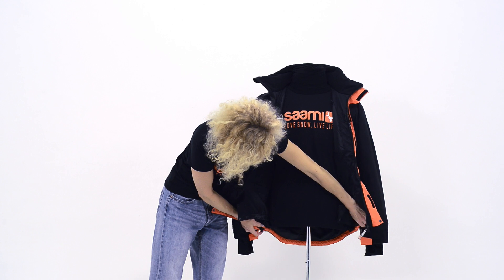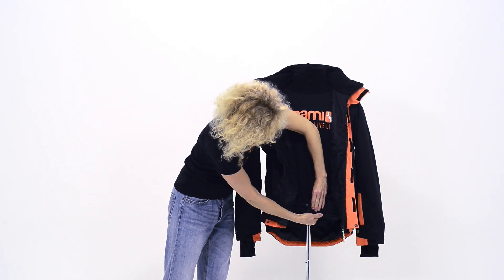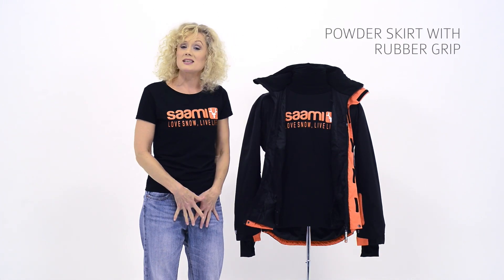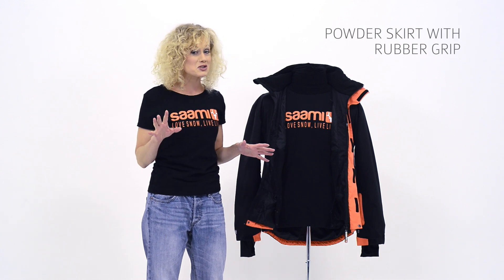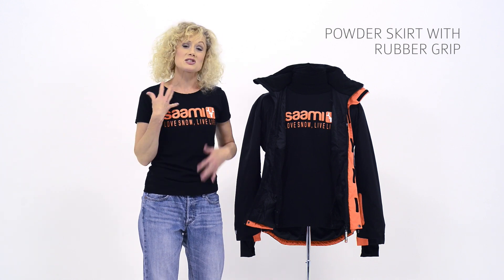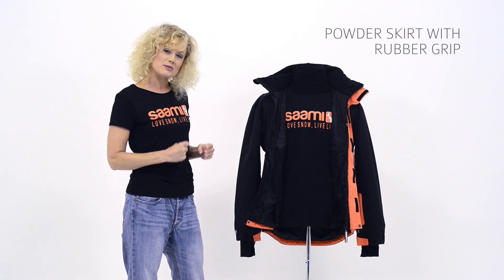We've got two hip hem adjusters on the side and a snow skirt that attaches really snugly with pop buttons. On the back, you've also got two trouser clips. So basically that's going to keep you really tight and snug there. When you do take that tumble — which any good skier should do at least once on holiday — it's not going to ride up, you're not going to get snow in and get all wet and uncomfortable. That should keep the jacket in place.